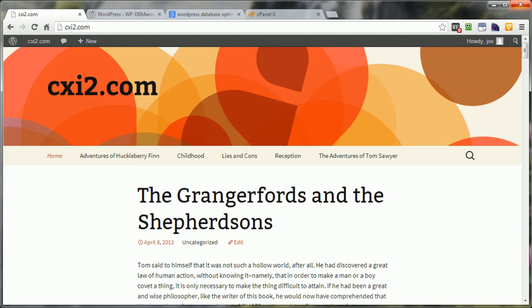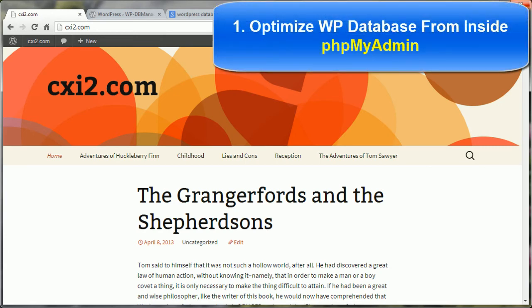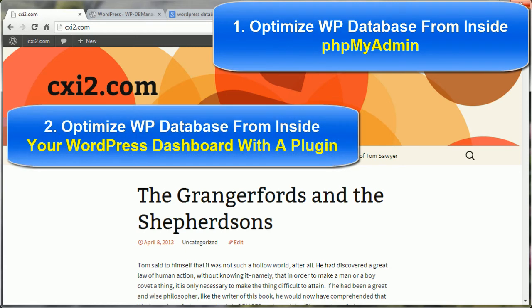Your WordPress site also needs a tune-up on the database every now and then to keep your site running at its best and loading in your visitor's browser as fast as possible. This video is going to show you how to do a basic tune-up or optimize your WordPress database. I'm going to show you two different ways to do this. One is going to get your hands dirty, so to speak, by going into your phpMyAdmin and manually optimizing your database. Another way — and quite possibly the easier way — is by using a WordPress plugin so you can do all of this work from within the dashboard area of your WordPress site.